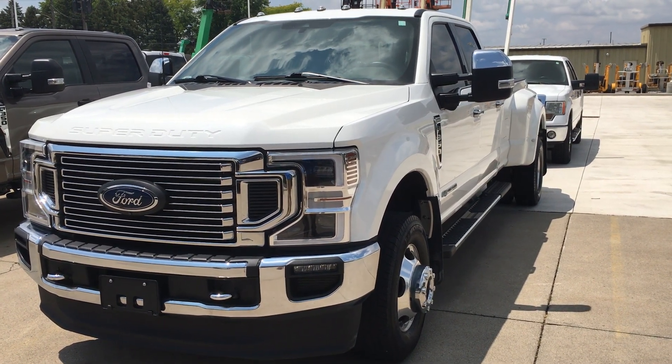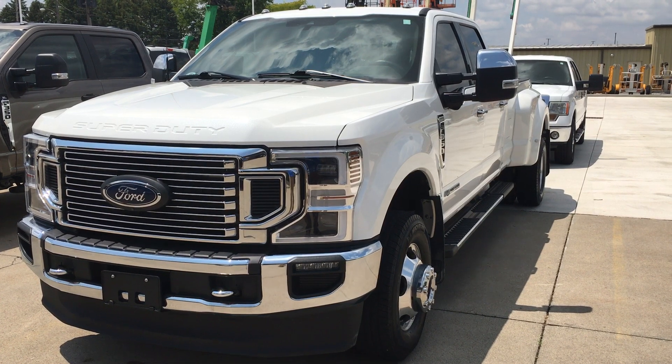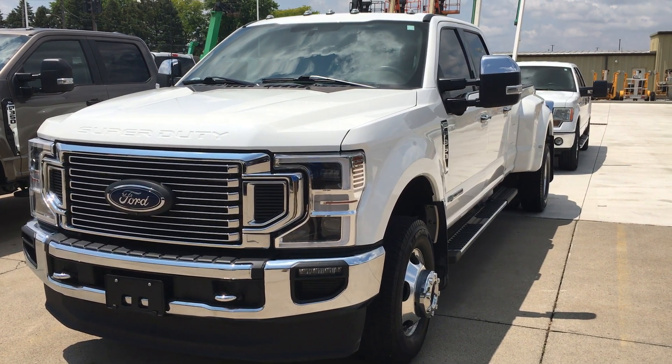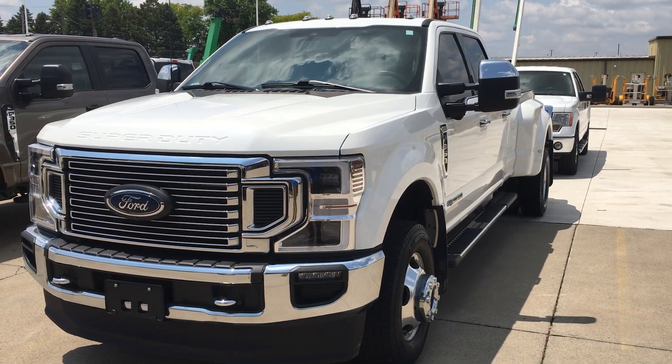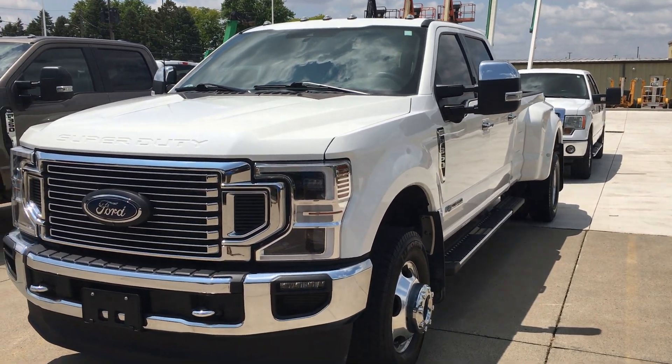Hi there, I'm Alex at Terry Hendricks Ford. Just a quick look here at our King Ranch F-350. Overall very nice, very clean truck. I'll just point a few things out to you here as we go around.